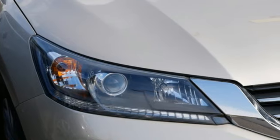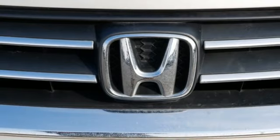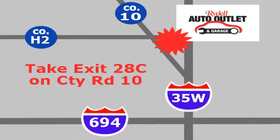Honda has a world-renowned reputation for reliability. If you've been waiting for the perfect time for a test drive, the time is now. Experience it today. Your satisfaction is our goal. We're conveniently located at 2375 County Road 10 in Moundsview, Minnesota.